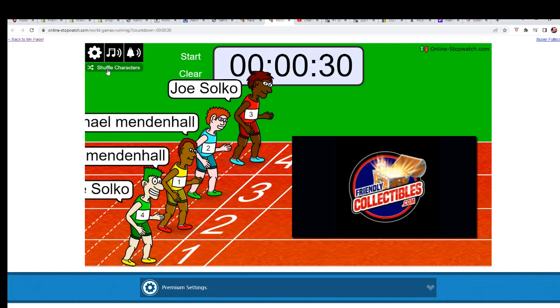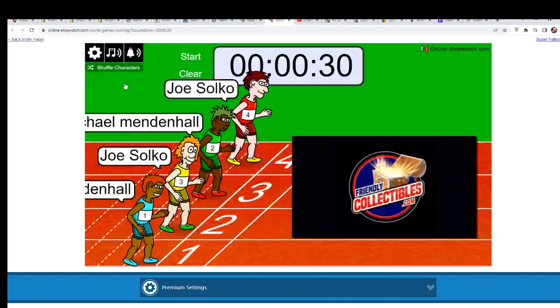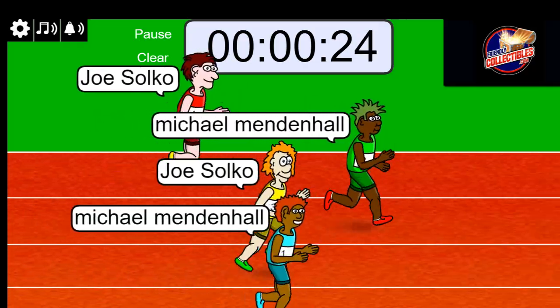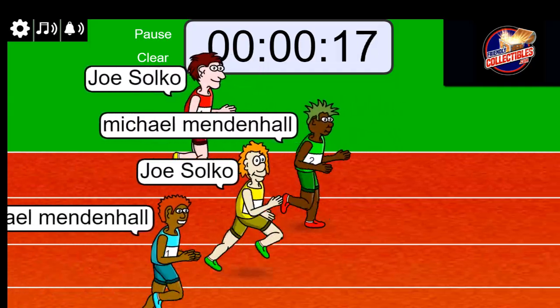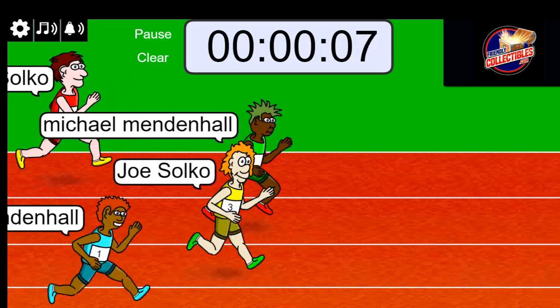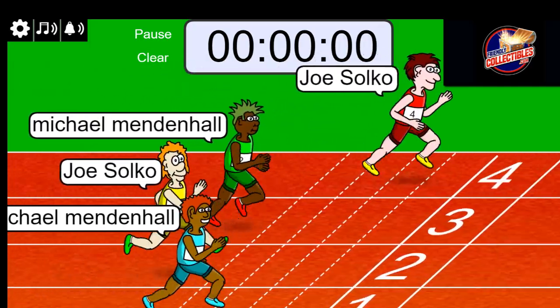Shuffle seven times — I think that was six, but alright, lucky number seven. On your mark, get set, go! It's a very close race here — five seconds — Joe's put it into gear. Oh, Joe has it! Congratulations!